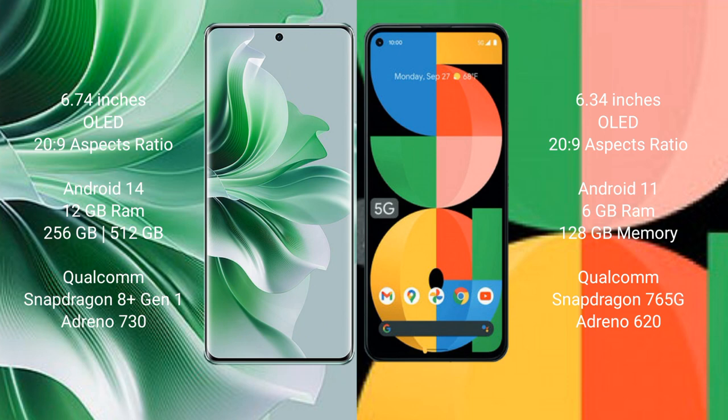The OPPO Reno 11 Pro runs on the Android 14 operating system, while the Google Pixel 5a runs on the Android 11 operating system.